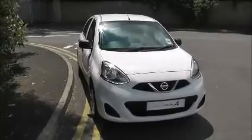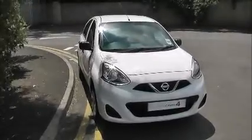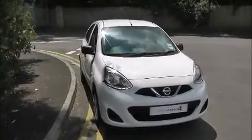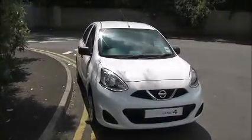Welcome to Wessex Garages Nissan on Hadfield Road, Cardiff. The presentation we have for you today is of a Nissan Micra Visia 1.2 petrol model with a manual gearbox, finished in Alabaster White.